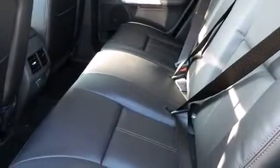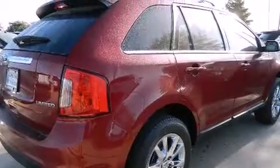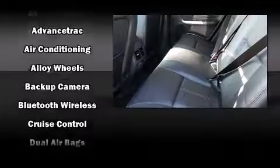A trip computer, heated door mirrors, and power front seats are also included. Features such as automatic climate control and leather upholstery prove that economical transportation does not need to be sparsely equipped.